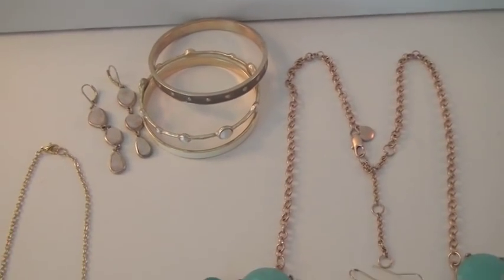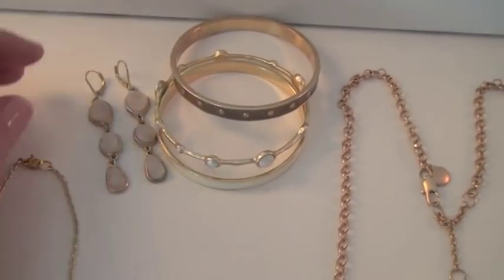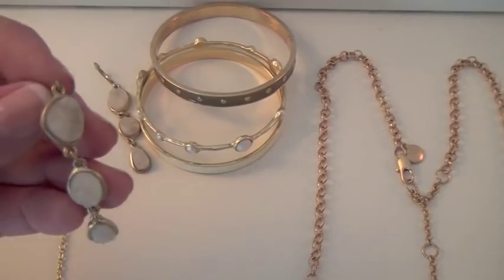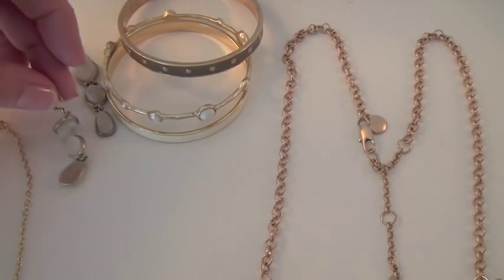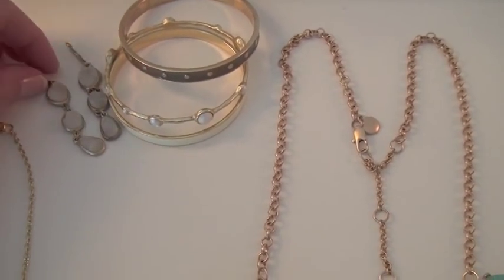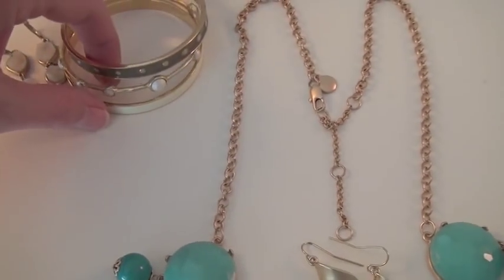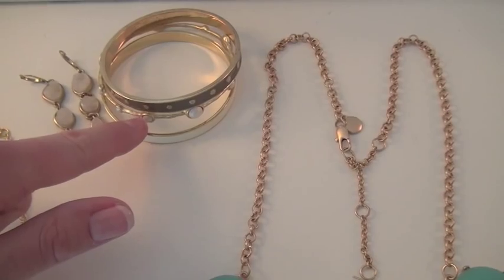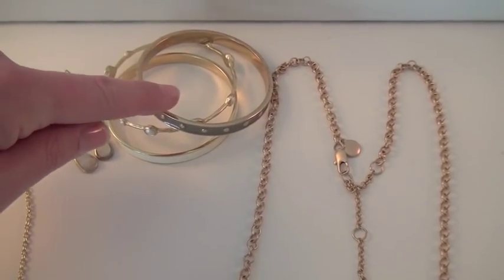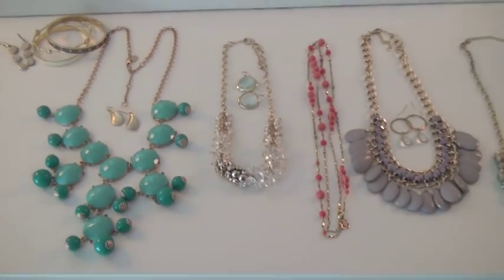Another option if I don't want a necklace is these Druzie earrings — they're fake Druzies from Francesca's. That rough gem look — you can see subtle sparkles. They're really lightweight and have enough color for a statement but not too bright. With those I could pair a set of stacking bangles: J.Crew, an Etsy shop I'll list the name of, and one from Saks Off Fifth. And I always wear my rose gold Target watch that I love. So there are my jewelry options.